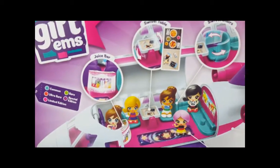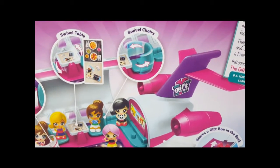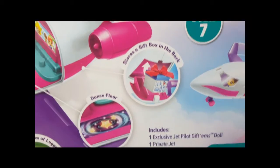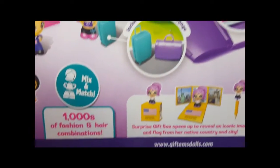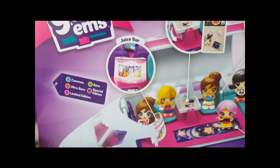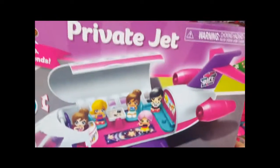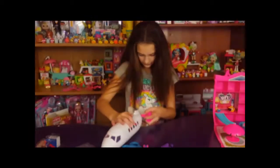So the private jet comes with a juice bar, swivel table, swivel chairs, and stores a gift box in the back. It's got a dance floor, two pieces of luggage, and our boy pilot — he's from England. Very cool. The top opens up so you can check out the inside. I'm excited about this because I haven't seen anything on it — I saw it at Toys R Us the other day and had to grab it.